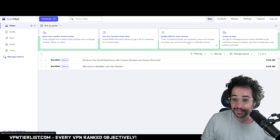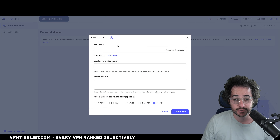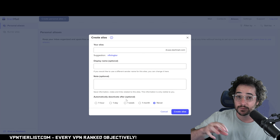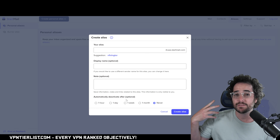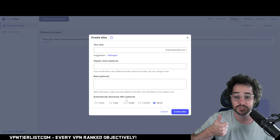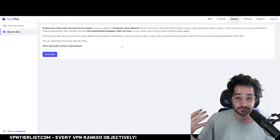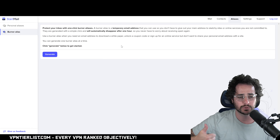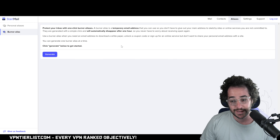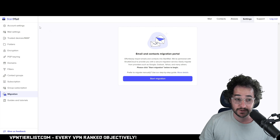You can also enable 2FA and create email aliases — it's as simple as going to the page and creating one. A really cool feature is that aliases can automatically deactivate after a certain time, so you won't have cluttered aliases all over the place. There's also a burner alias option that disappears after an hour. They've clearly put thought into the email alias system, and it's something I really appreciate.